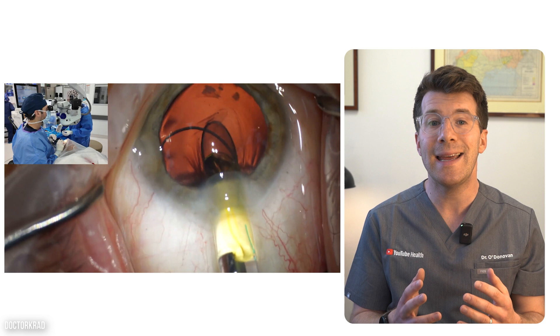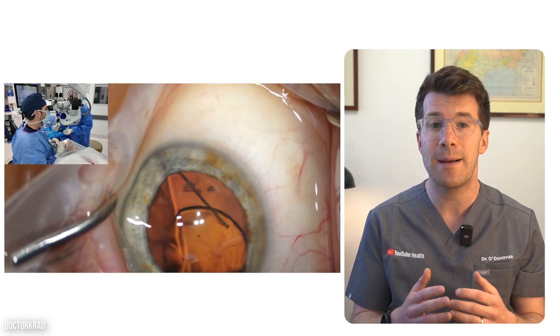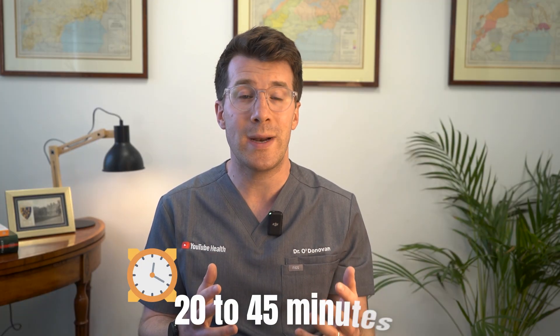They'll then insert a clear plastic artificial lens into the same space — the lens capsule — which holds it in place. The surgery itself usually takes just about 20 to 45 minutes, and in most cases no stitches are needed. The small incision will typically heal on its own.